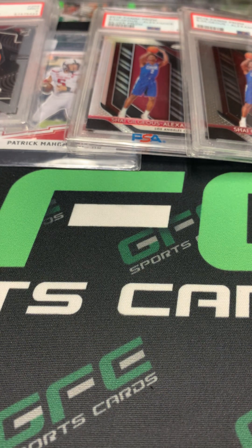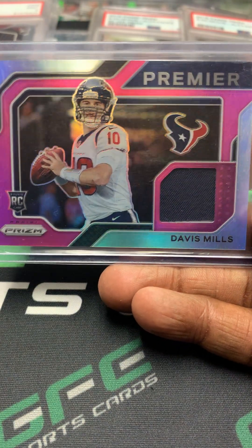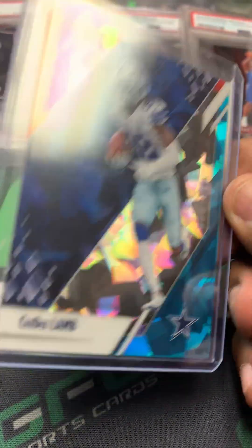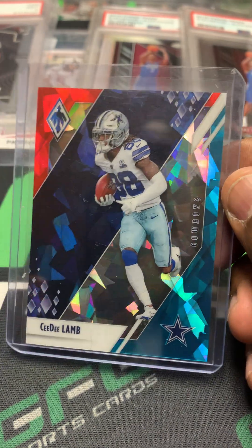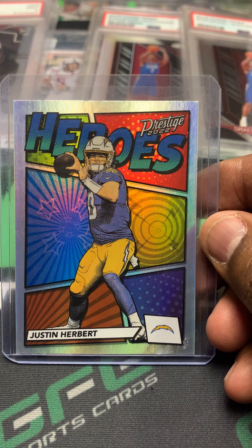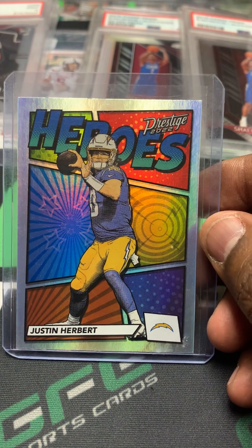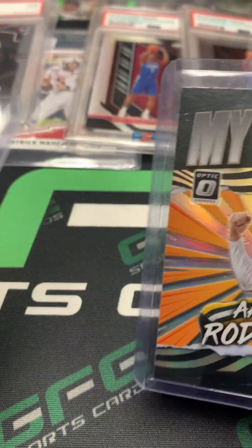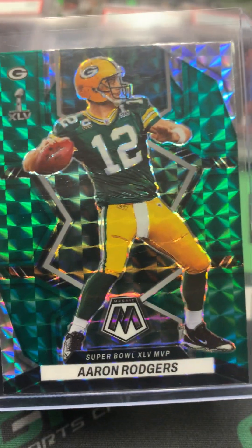Davis Mills pink rookie card jersey. I thought that was a real cool card — it's numbered out of 50. CeeDee Lamb Phoenix — very very nice card. I like the look of these, kind of remind me of Marvel a little bit. This is the Prestige Heroes Justin Herbert. Two nice Aaron Rodgers — one My House Optic and one Mosaic.